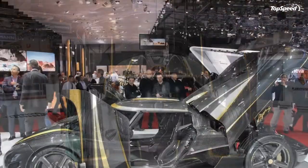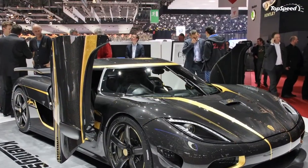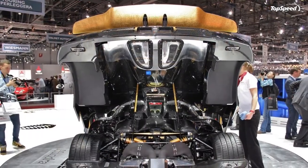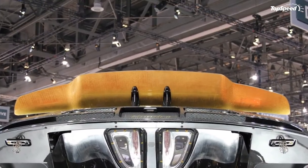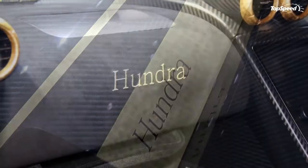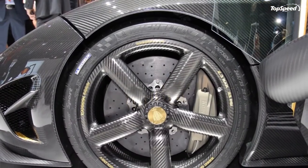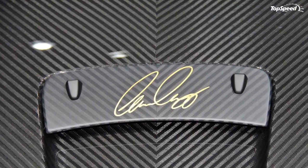The 2011 Pagani Huayra employs one of the best V12s ever made via the twin-turbo AMG unit mounted mid-ship. The interior uses more CNC-milled and 3D-printed titanium components, plus has exposed shift linkage. The waiting list for a Pagani is even longer than at Koenigsegg — more than three years at last tally.